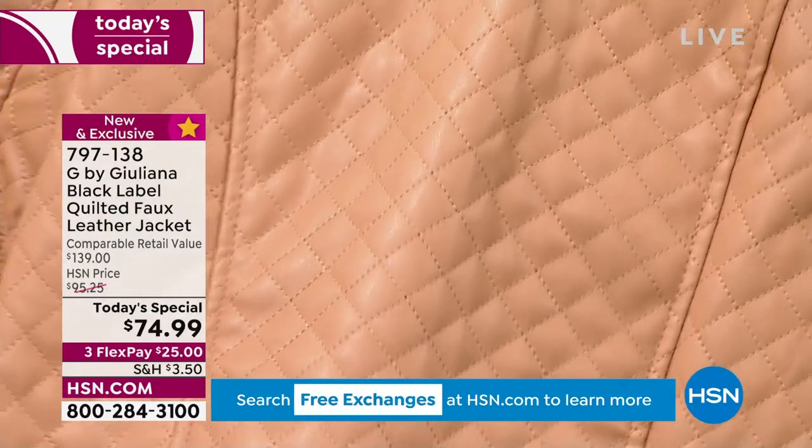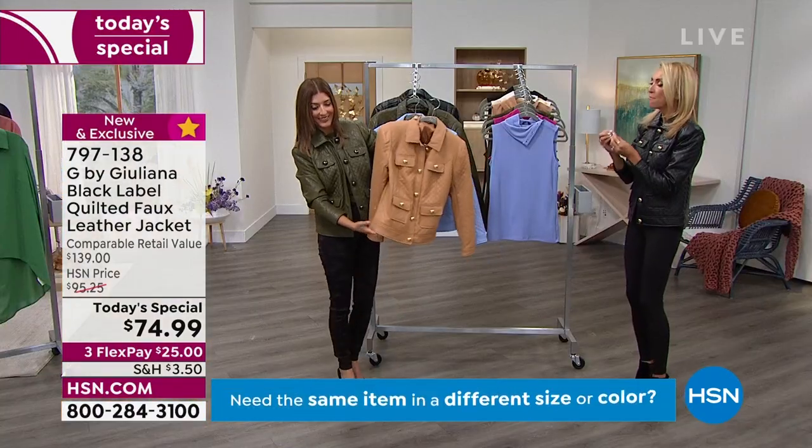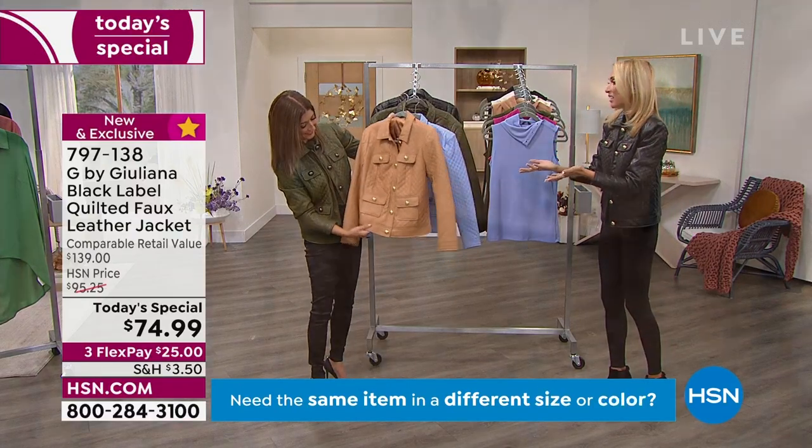We didn't quilt it flat. We actually did a process where you're able to create almost a three-dimensional look in the quilting. You see a little bit of that puff, which is really pretty. As we go into the cooler months, there's actually a little insulation in there, which is really nice. But the insulation is great — I love the fashion of it. I love that puffed look, it makes it look extra high-end.